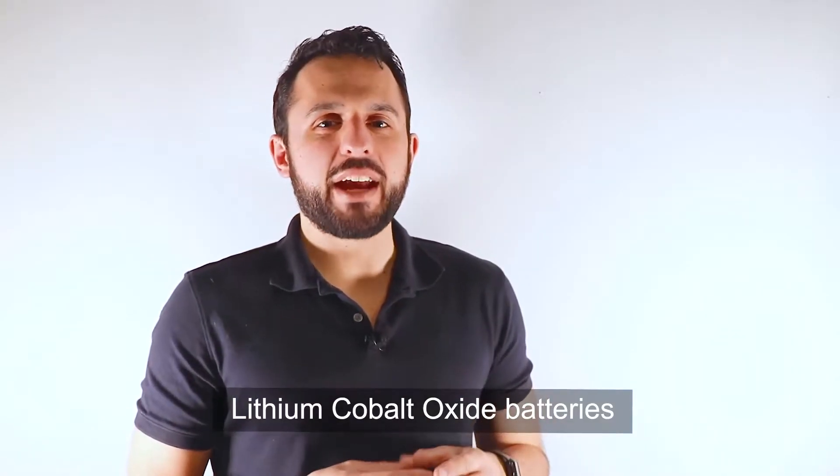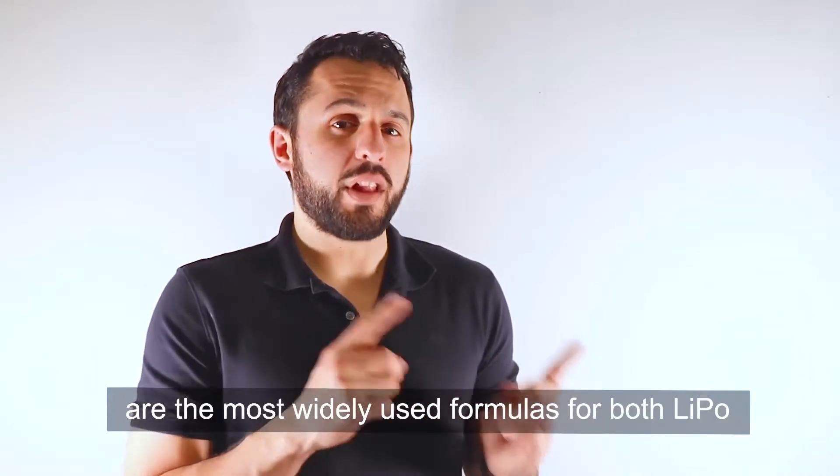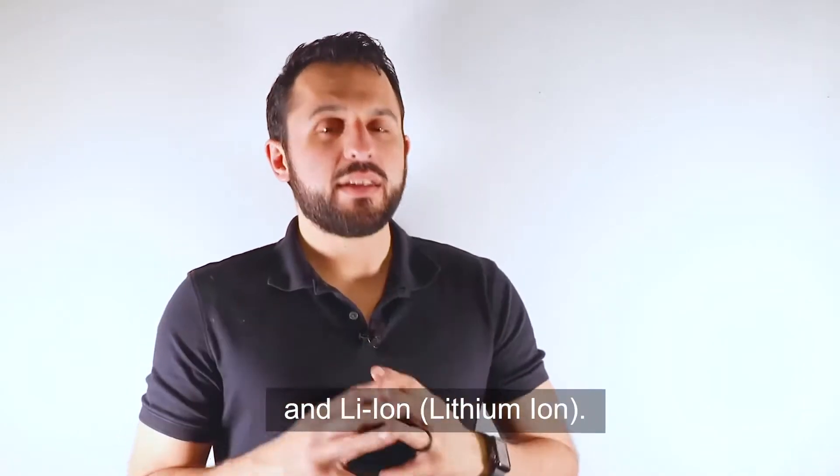Lithium cobalt oxide batteries and lithium iron phosphate batteries are the most widely used formulas for both lipo (lithium polymer) and li-ion (lithium ion) batteries.